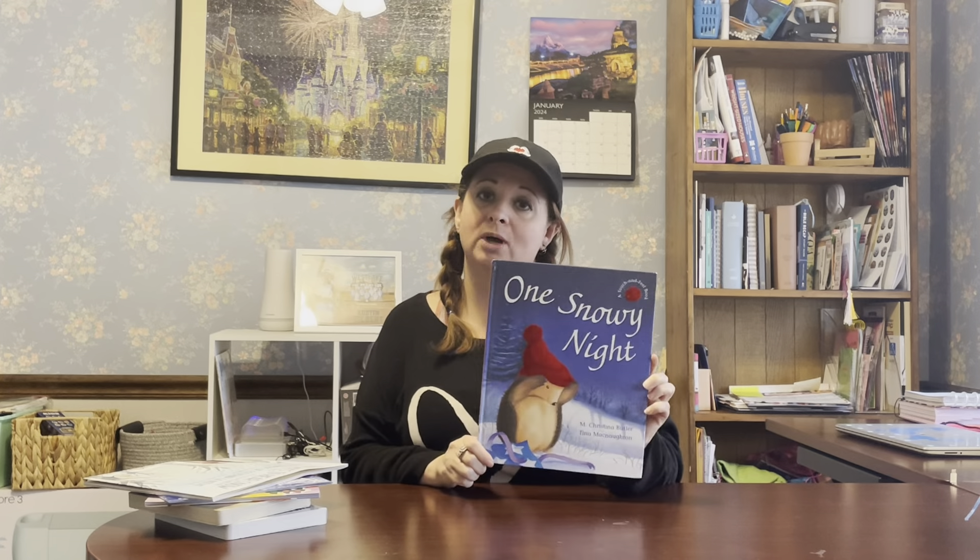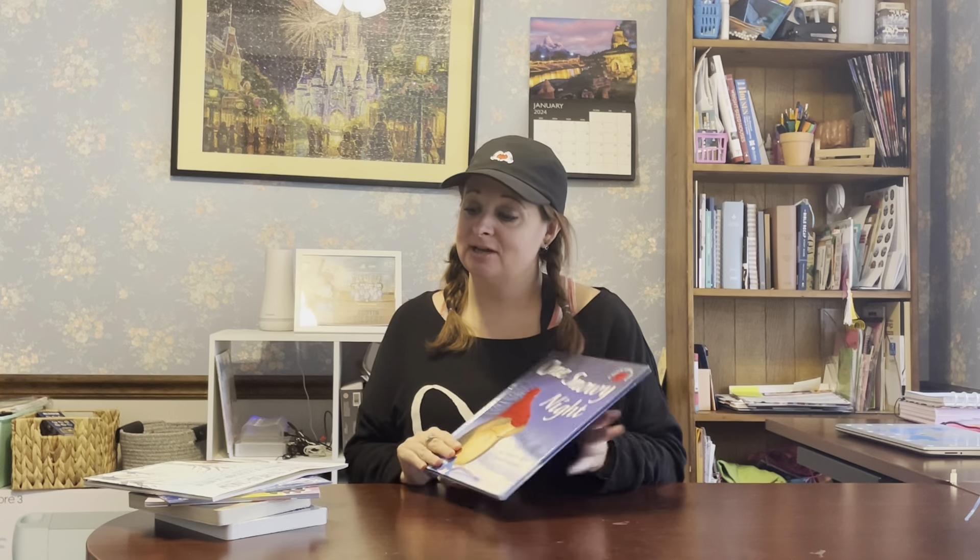Our last one is kind of a Christmas one — it does say Merry Christmas — but the meaning behind it is so much cuter than the Christmas parts of it. One Snowy Night. Anna also likes the touch-and-feel of the hat, which changes throughout the book with the different animals. These are our top six winter books that we own. Come back for part two next week where I'll be sharing the winter books that we got from the library.